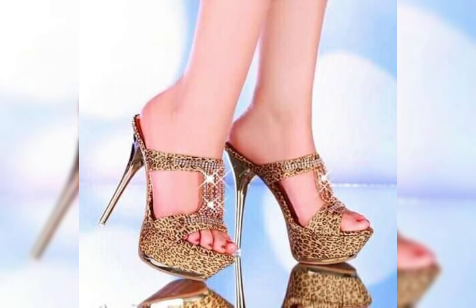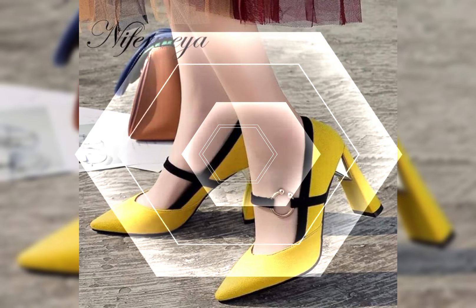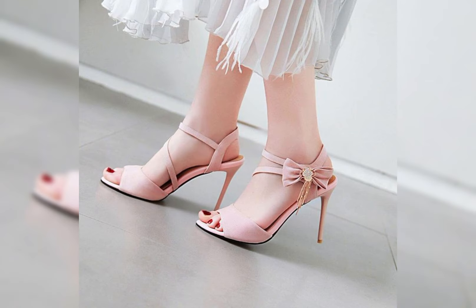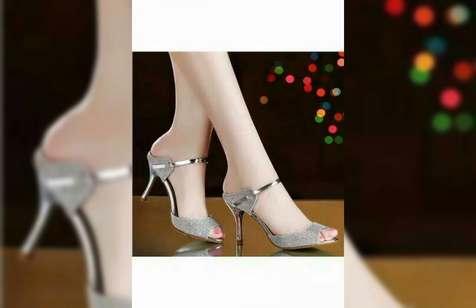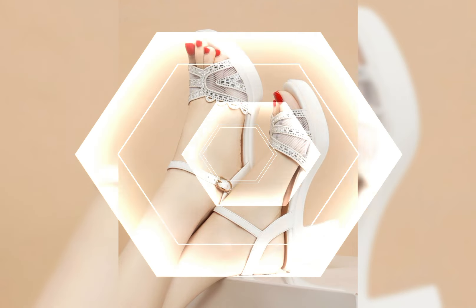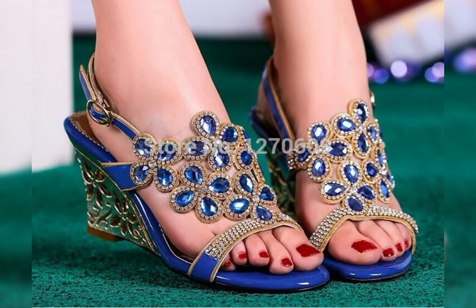Remember, it's essential to take care of your feet when wearing high heels. Stretching exercises, foot massage, and taking breaks from wearing heels can help prevent discomfort and foot problems in the long run.